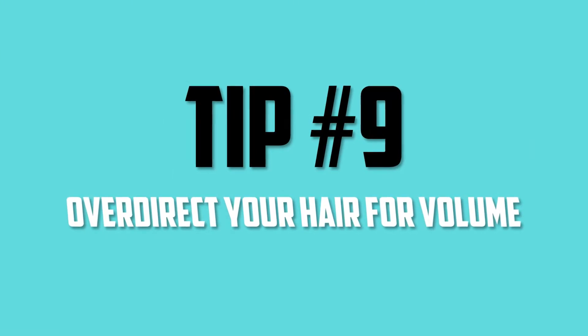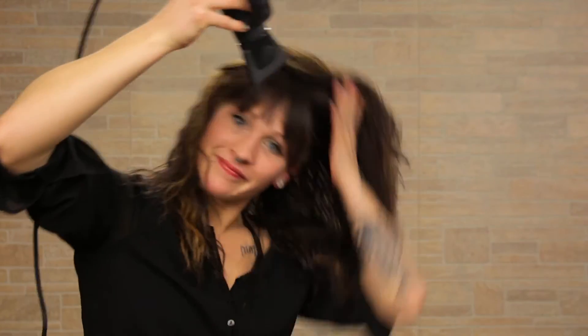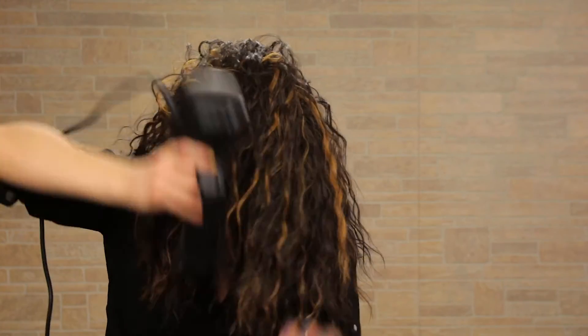Tip number nine: over-direct your hair for volume. What over-directing means is: everything on this side of the part, blow dry it going the other direction; everything from the other side, blow dry it going the opposite direction; everything in the back, blow dry it forward. Remember, hair only holds a style when it's 75% of the way dry, so wait until that last 25% to start doing this. In the last 10% when your hair is almost completely dry, start styling it back the way you want it. You're going to see a huge increase in volume. If you want even more, use a root lifter.